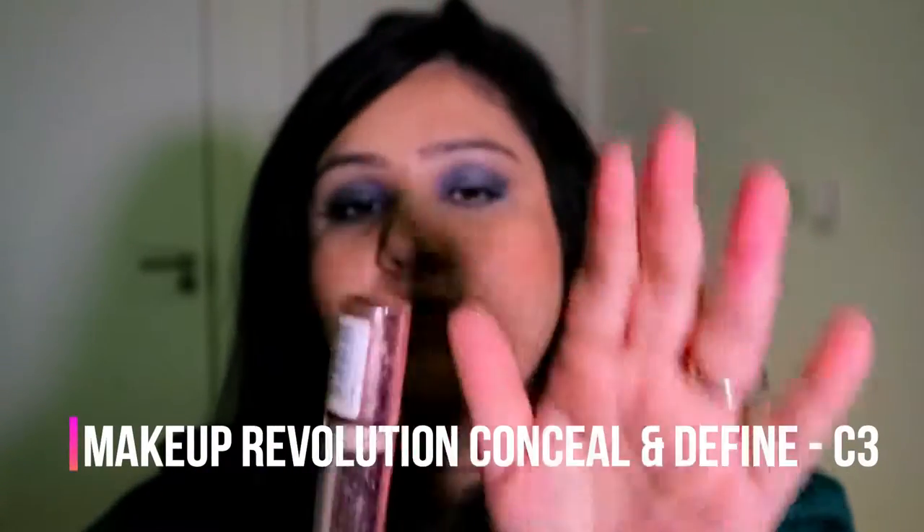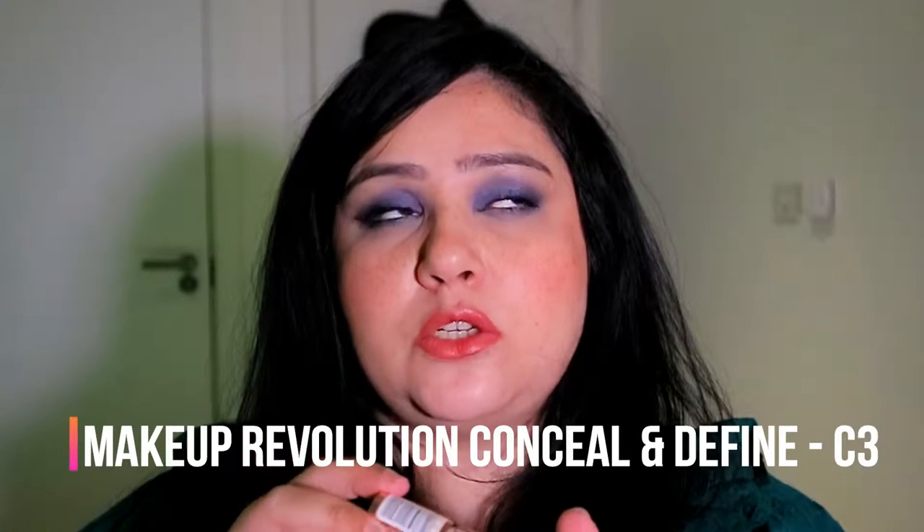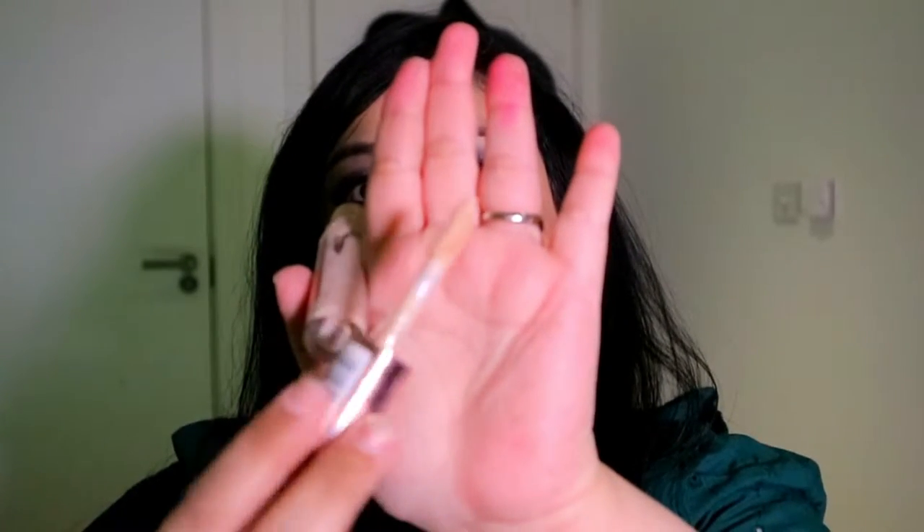The next one is from Makeup Revolution — sorry, it's very grubby. I've heard this is a dupe for the Tarte Shape Tape because it has a very similar, really fat and big applicator. It does have a distinct smell but it's not that bad, just a bit plasticky. This one is very thick and very high coverage. I don't think you can use this all over the face — I only use it under my eyes for dark circles and then blend and build it up. The color I have is C3.